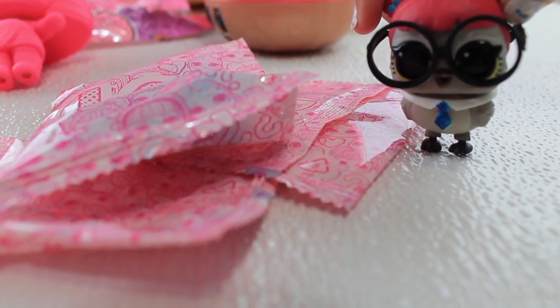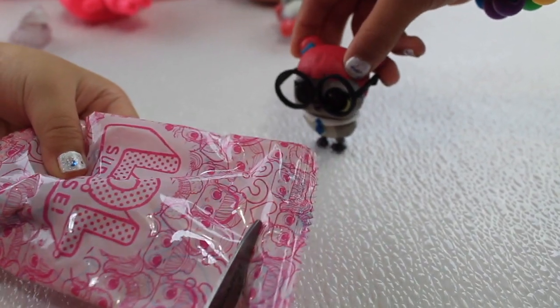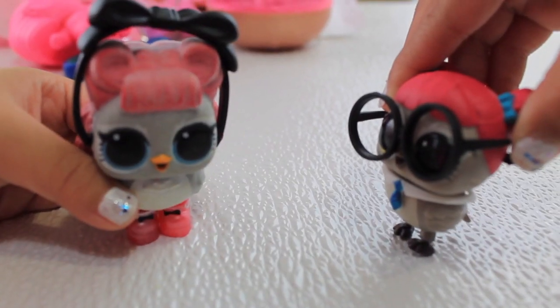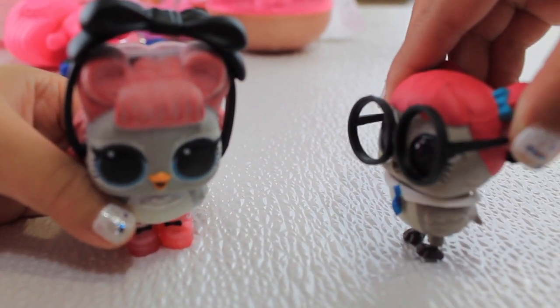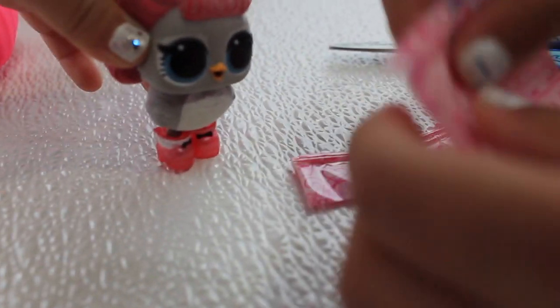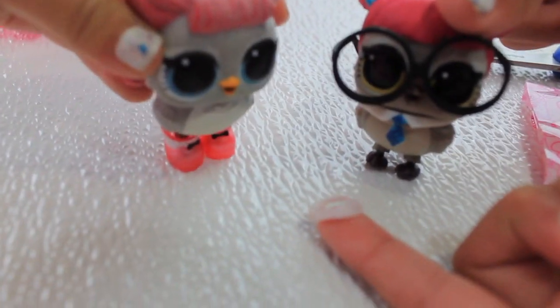Open the rest of the blind bag! What is it? It's a cute head tag! Whoa — does it look good on you? Yes! It does look nice on you! We found a necklace — a little cute necklace!